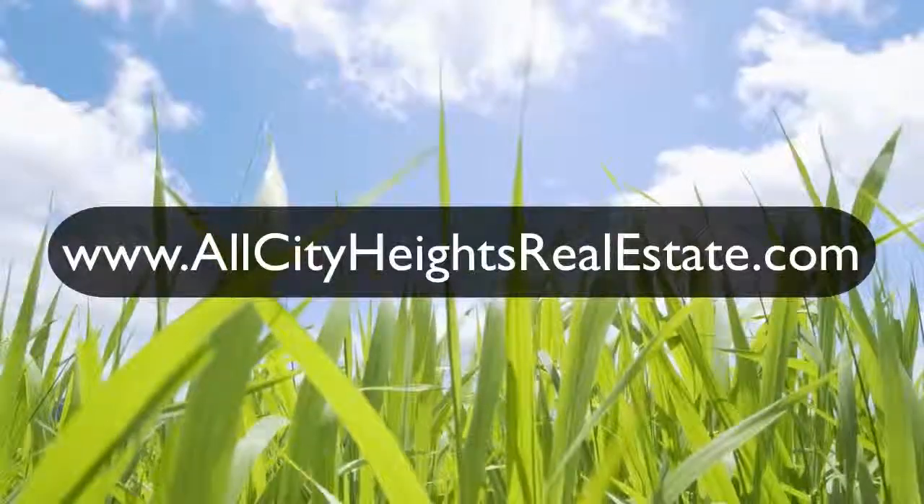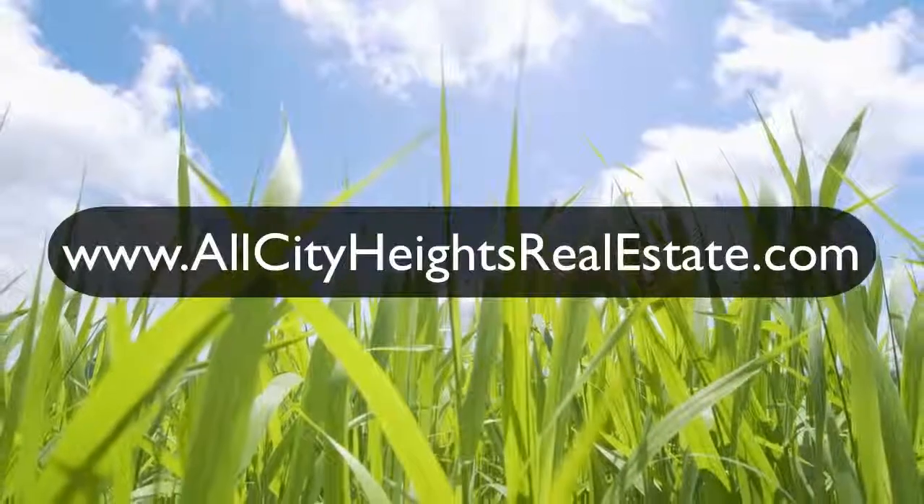Thanks for checking out www.allcityheightsrealestate.com.